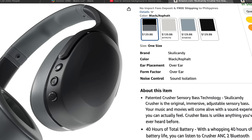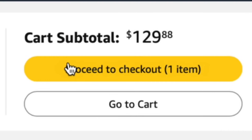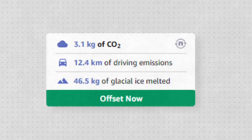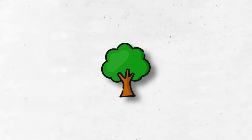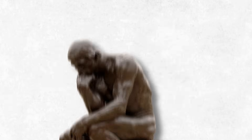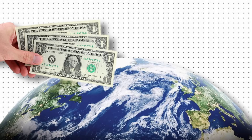You're making a purchase on Amazon — new headphones, maybe a few books. As you click proceed to checkout, a pop-up appears: make your order carbon neutral for just $2.99. There's a little tree icon, some fancy graphics about fighting climate change. You pause for a moment. It's just three bucks to help the planet.